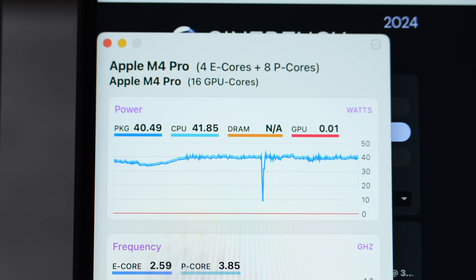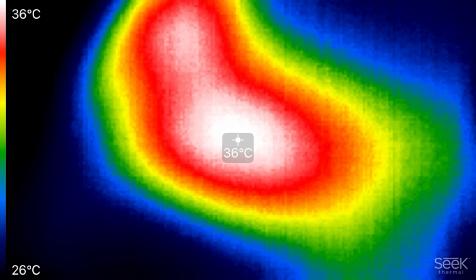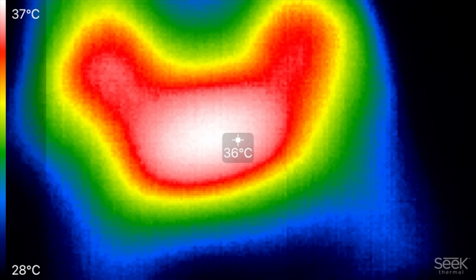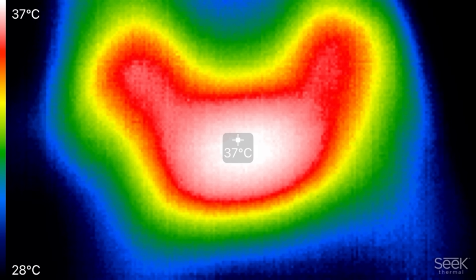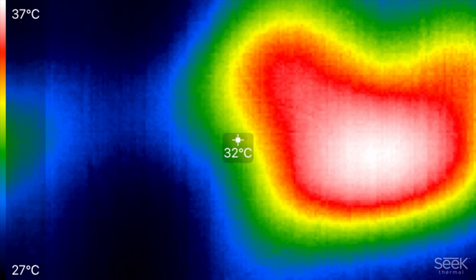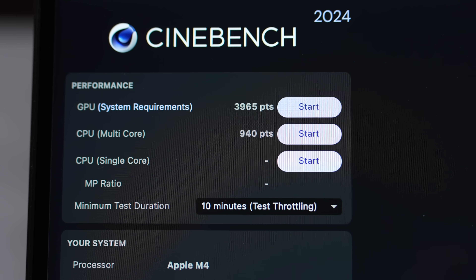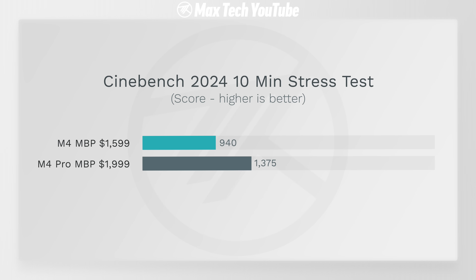On battery, high power mode will allow the fans to be louder, which you definitely want for intensive work. After eight minutes, temps are 36°C on the M4 and 37°C on the M4 Pro — you can see where the air exits with dual fans versus the single fan. Overall, the M4 Pro delivers over 46% higher sustained CPU performance, completing three runs versus two in the same time period.